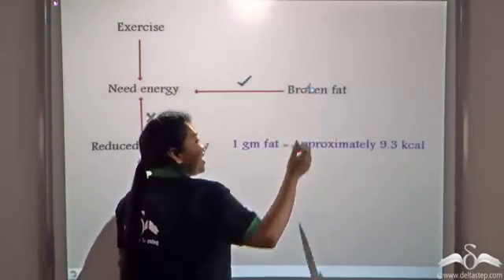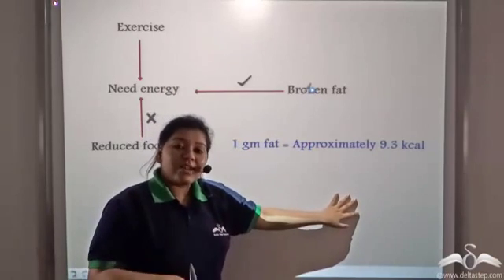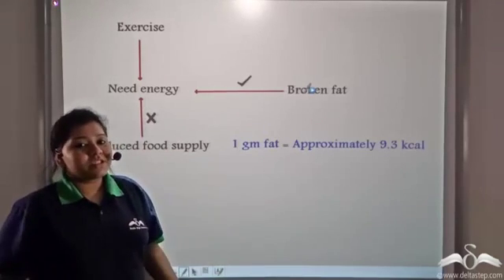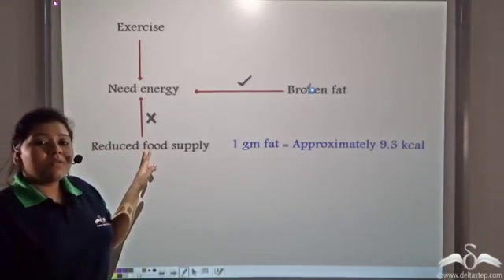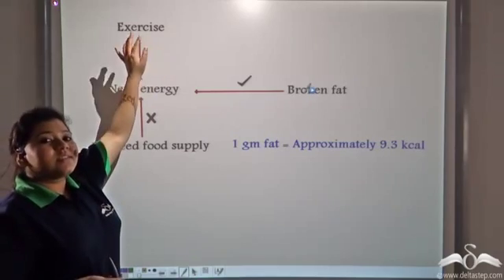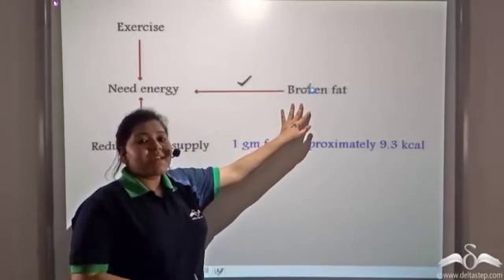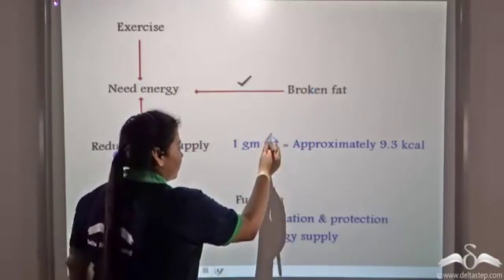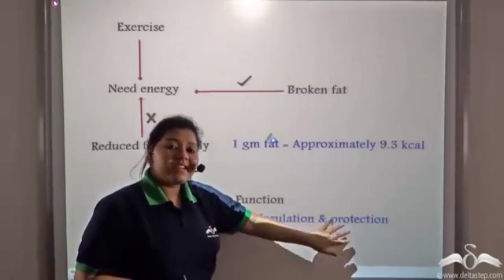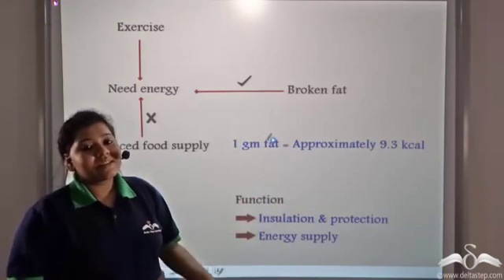One gram of fat will approximately provide Charlie with 9.3 kcal of energy. So Charlie's weight will slowly reduce because he will lessen his food consumption and exercise, with the energy required for exercising coming from the broken-down fat already present in his body. So the function of fat — apart from insulation and protection of internal organs — is also to provide energy to the body for various activities.